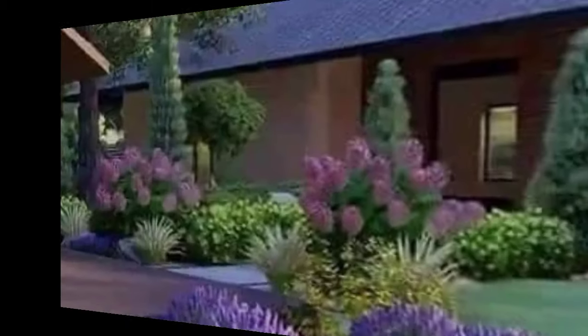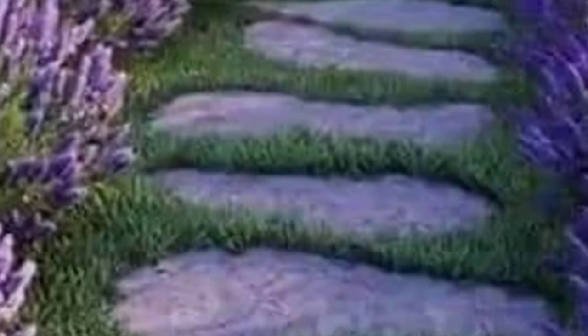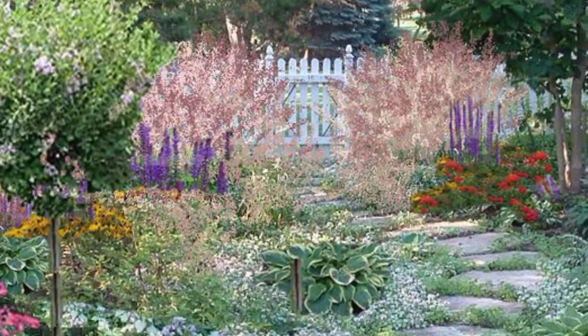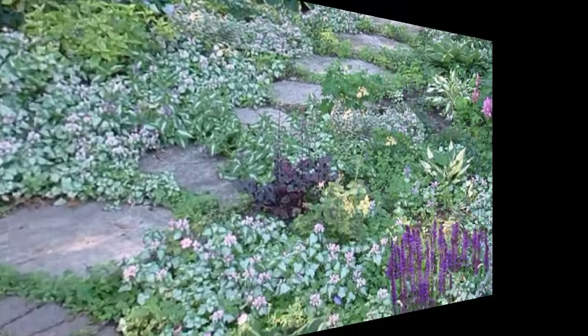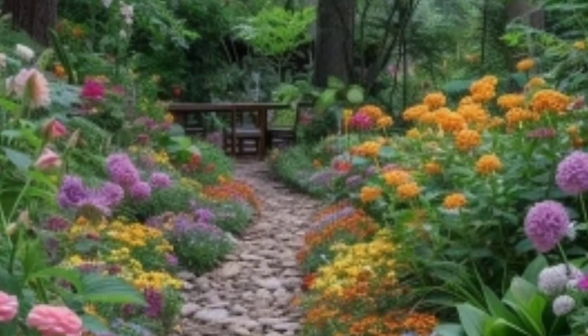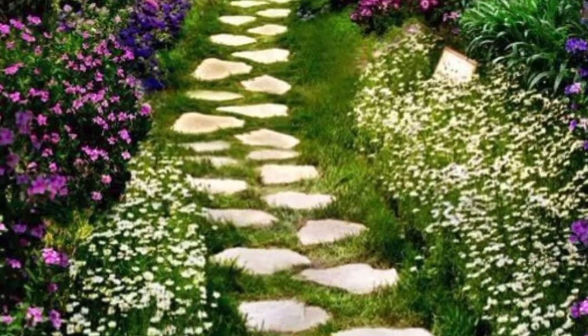For a truly magical touch, incorporate glow-in-the-dark stones or pebbles into your pathway design. These will absorb sunlight during the day and emit a soft glow at night, creating a beautiful and inviting pathway.